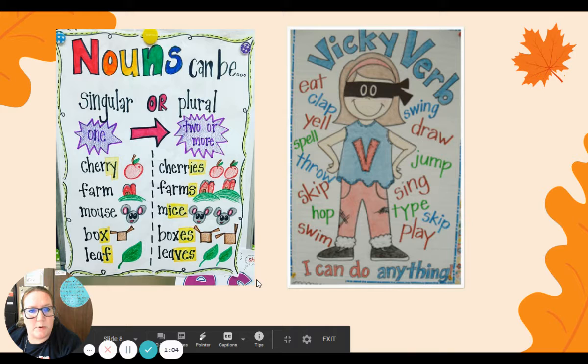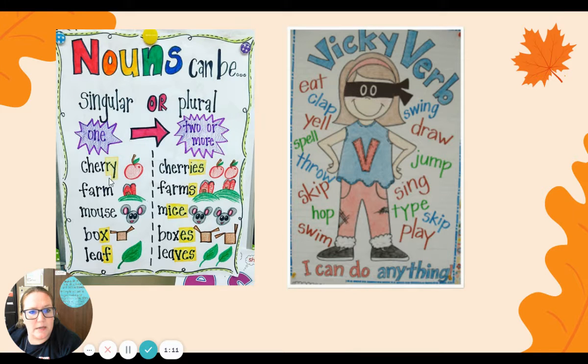Friends, I wanted to remind you all — nouns can be singular, meaning one, or plural. Singular nouns like cherry, farm, mouse, box, leaf. Each of those mean one: one cherry, one farm, one mouse, one box, one leaf. Those are all singular.